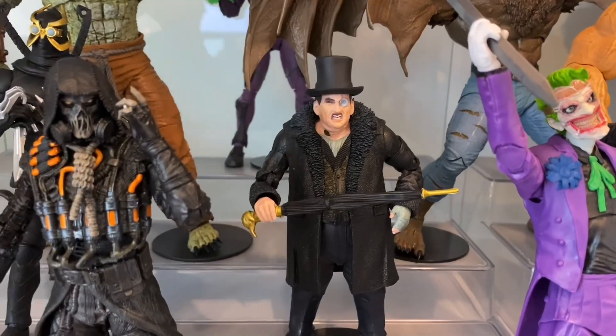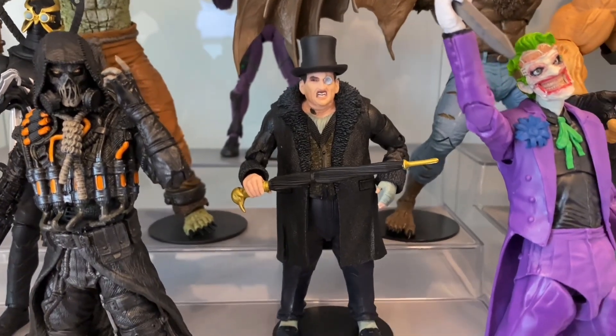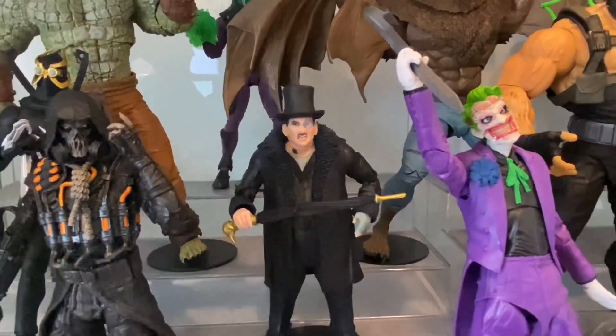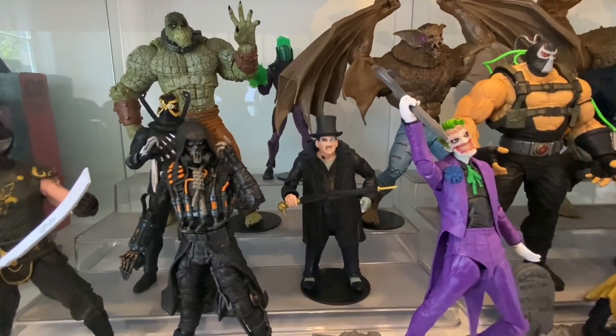We've got Penguin from Arkham City. Not quite the comic book Penguin, but close enough. The only thing that makes him not quite a classic Penguin is the broken glass bottle in his eye instead of a monocle. I wish that was just a regular monocle, but that's the video game design — edgy and over the top.